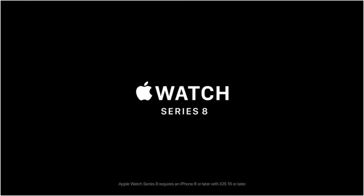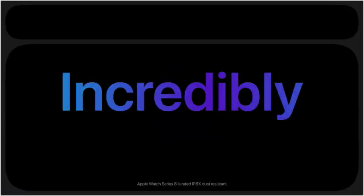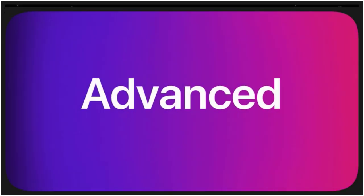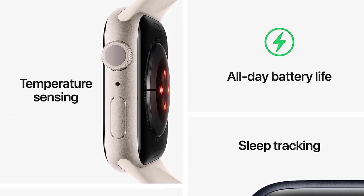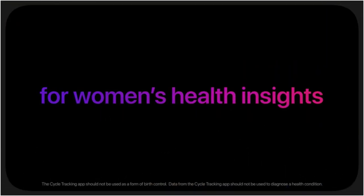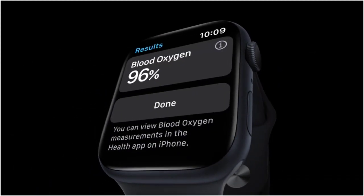Apple is a brand that consistently earns top marks in our tests, and in our most recent evaluation, our experts liked its simple and easy setup for iPhone users, since the watch app is pre-built into newer iPhones. Like many other smartwatches, this watch includes blood oxygen level measuring and heart rate tracking. This watch steps it up from previous models with temperature sensing while you sleep, so you can monitor changes and make adjustments to factors that may be interfering.